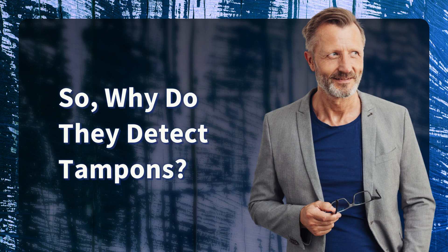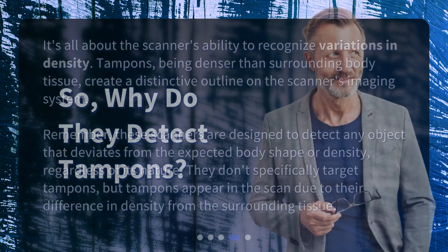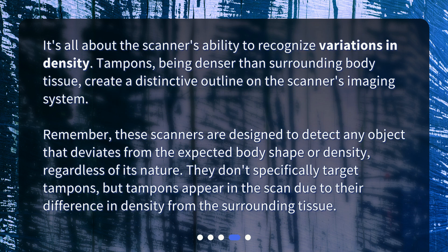So, why do they detect tampons? It's all about the scanner's ability to recognize variations in density. Tampons, being denser than surrounding body tissue, create a distinctive outline on the scanner's imaging system. These scanners are designed to detect any object that deviates from the expected body shape or density, regardless of its nature. They don't specifically target tampons, but tampons appear in the scan due to their difference in density from the surrounding tissue.